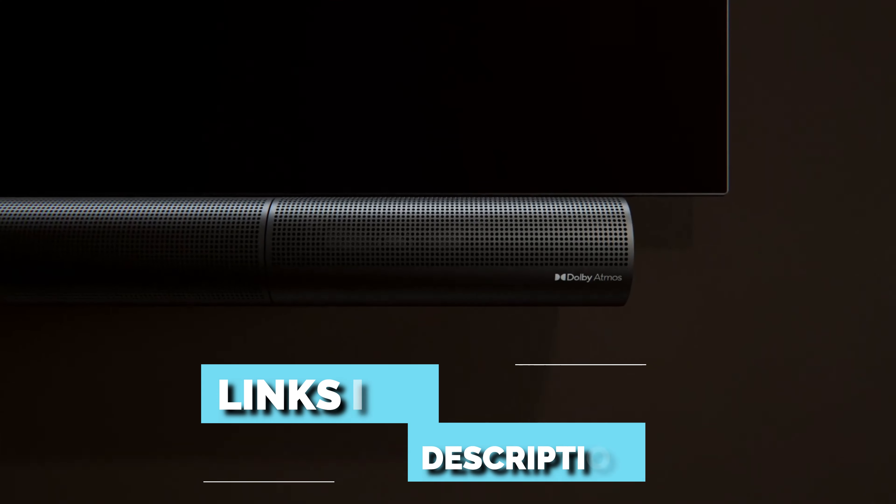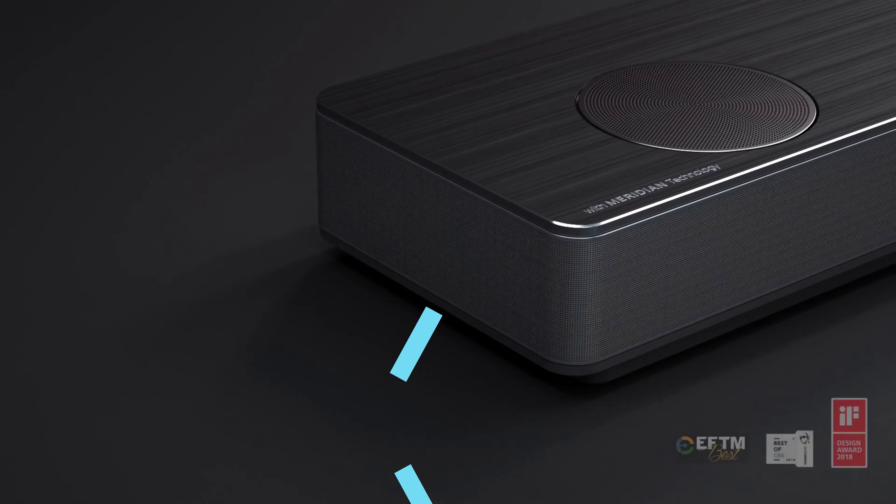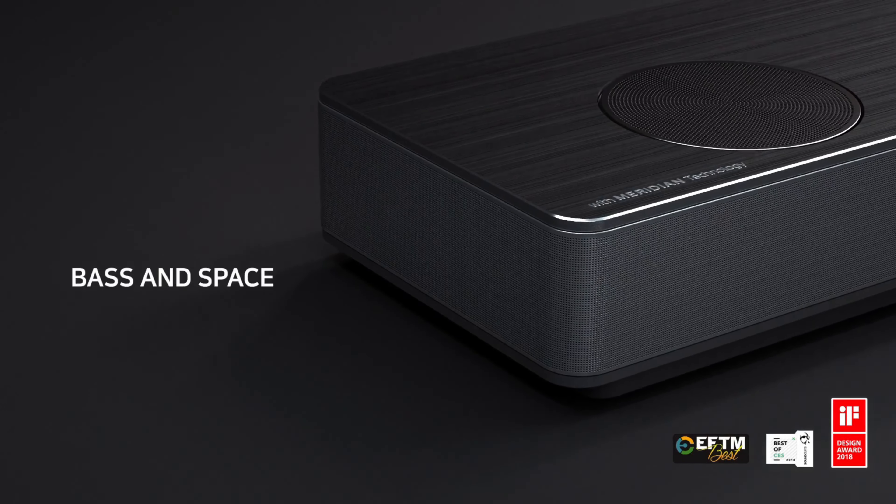Links to all the products mentioned in the video are in the description below. You can also find a more detailed analysis and a comparison tool on our website, legitpik.com.